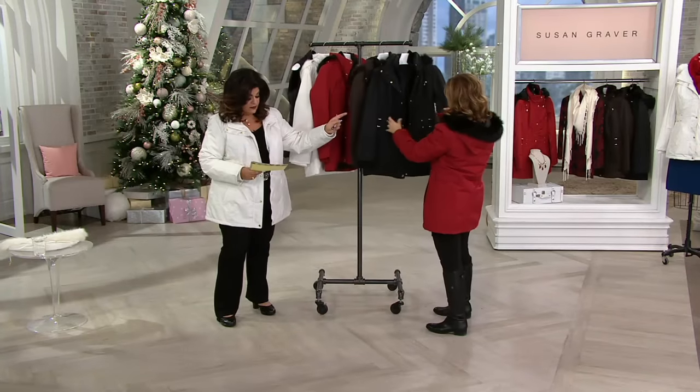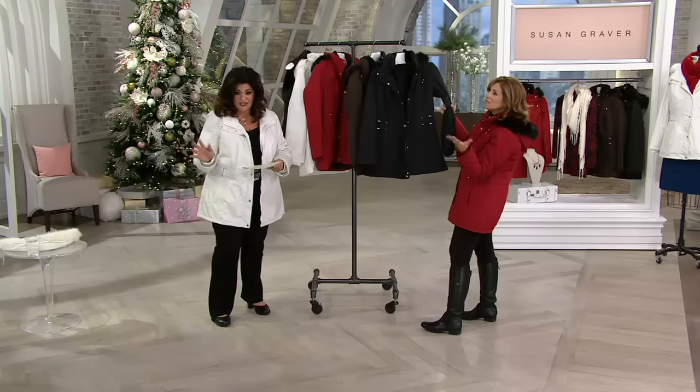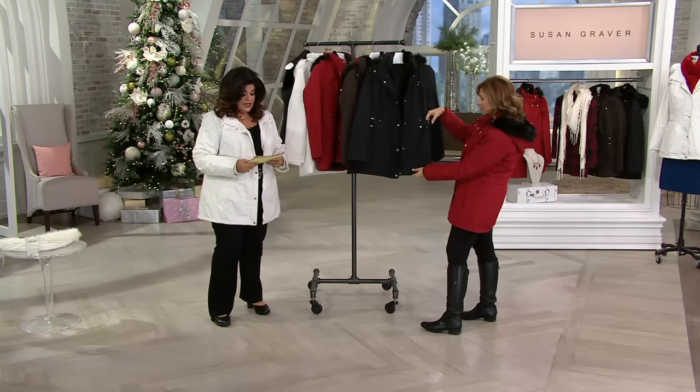Look how great that is — that's another choice over there. Keep in mind, this is machine wash, tumble dry. So easy to take care of too. Crazy good.